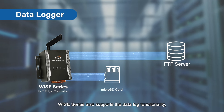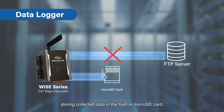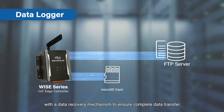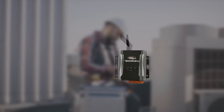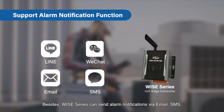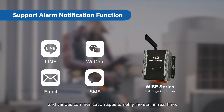WISE Series also supports the data log functionality, storing collected data in the built-in microSD card, with a data recovery mechanism to ensure complete data transfer. Besides, WISE Series can send alarm notifications via email, SMS, and various communication apps to notify the staff in real-time.